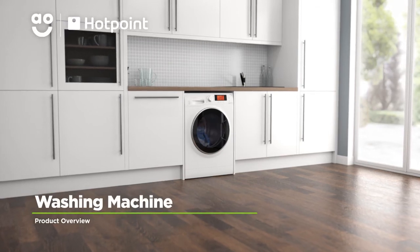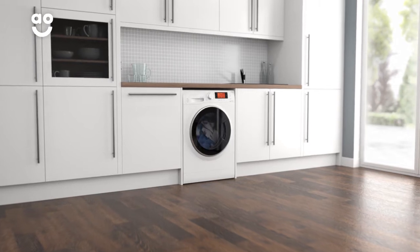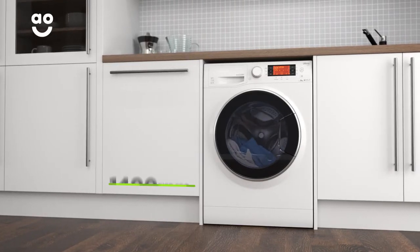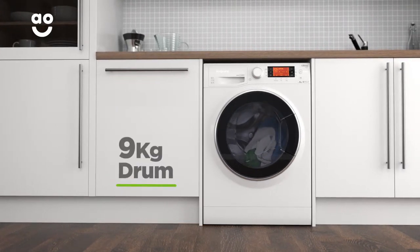This washing machine from Hotpoint is perfect if you're looking for an eco-friendly model with amazing technology to take care of your clothes. It has a fourteen hundred RPM spin speed, an amazing A triple plus energy rating, and a medium sized nine kilogram drum capacity.